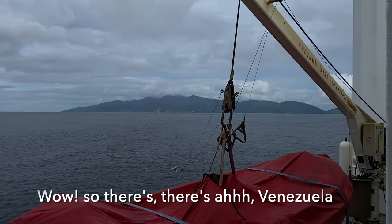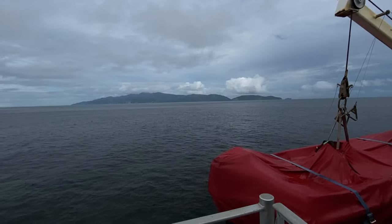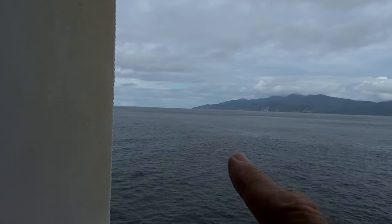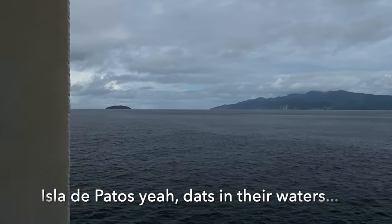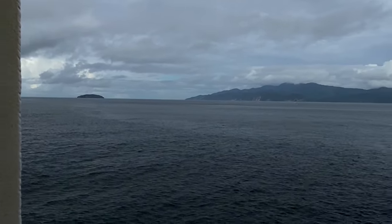Wow, so there's Venezuela. That little island would be Venezuela as well? Yeah, so close.